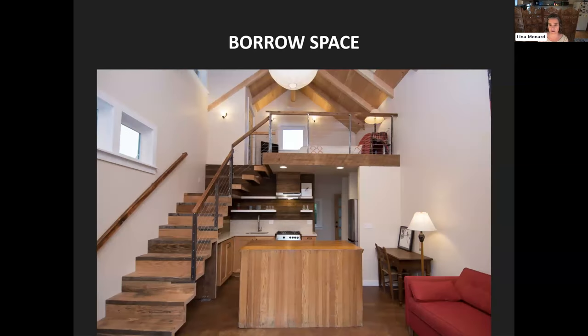We can also borrow space. In this ADU, we have a loft upstairs and a living room and kitchen downstairs. These spaces are distinct — there's a cable railing and a height difference separating them — but the air, light, and sound are all borrowed from one space to another. One of the advantages is that it makes both spaces feel bigger than they actually are. If we put up solid walls separating the staircase from the rest of the space, this would feel much smaller. Borrowing light, heat, and cool from other spaces can be really helpful.